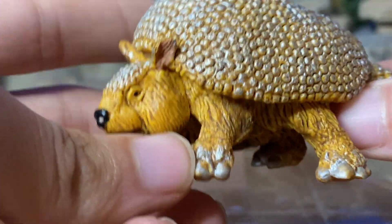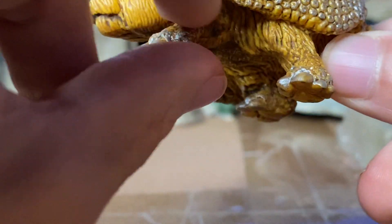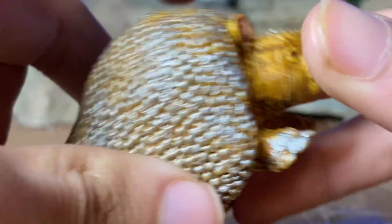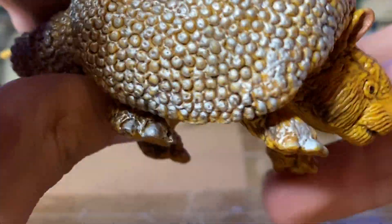And then the legs and the feet — kind of silver right here on the toes, and hairy legs. I like the detail on the feet and the toes right here. And you can get a little view of the feet on the other side as well.